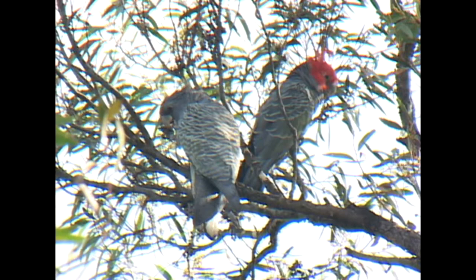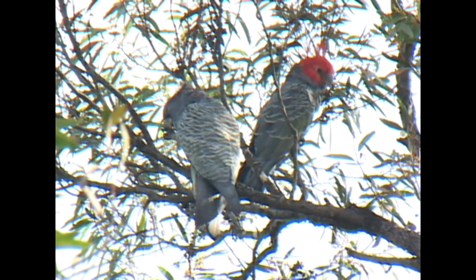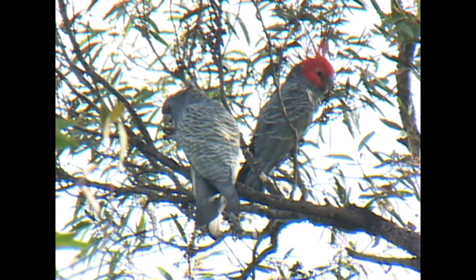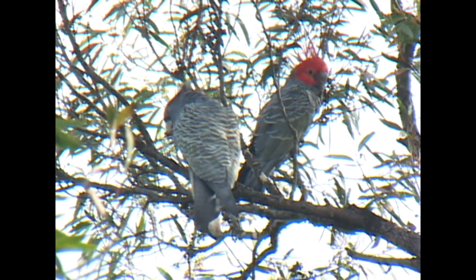Loss of habitat and cutting of large trees as civilisation has encroached on the ganggang's habitat have left its numbers vulnerable. But with careful management, this species will be around for Australians to enjoy for generations.